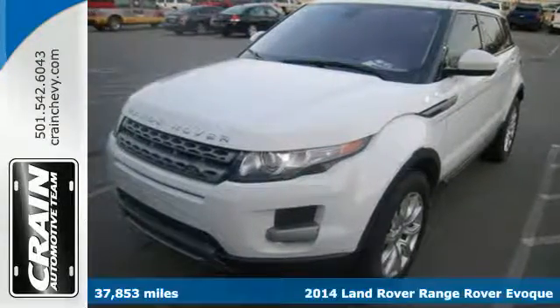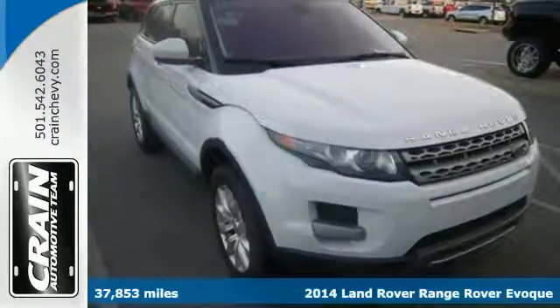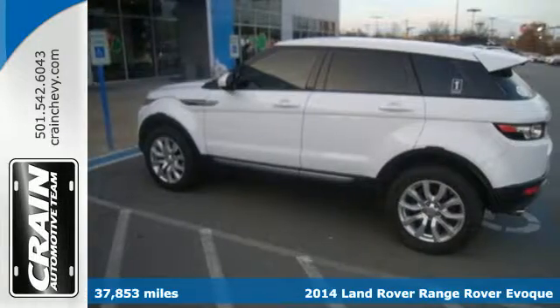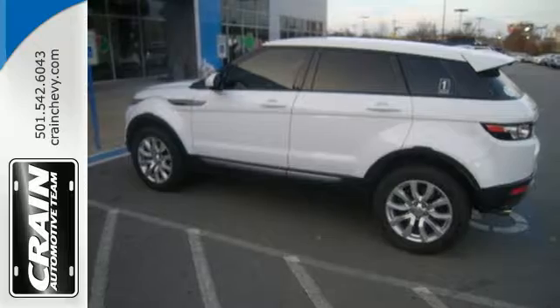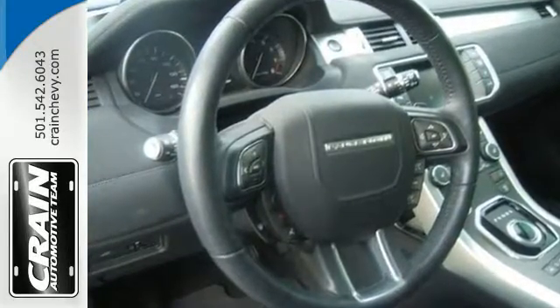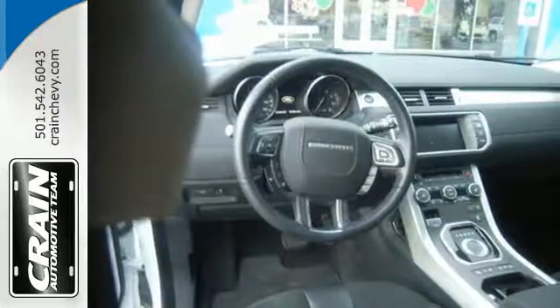It's a 2014 Land Rover Range Rover Evoque. It combines breathtaking contemporary kinetic design with added practicality and extraordinary versatility. When you get behind the wheel, you'll love its long list of features like four-wheel drive, climate control, a premium audio system, and rain-sensing wipers.